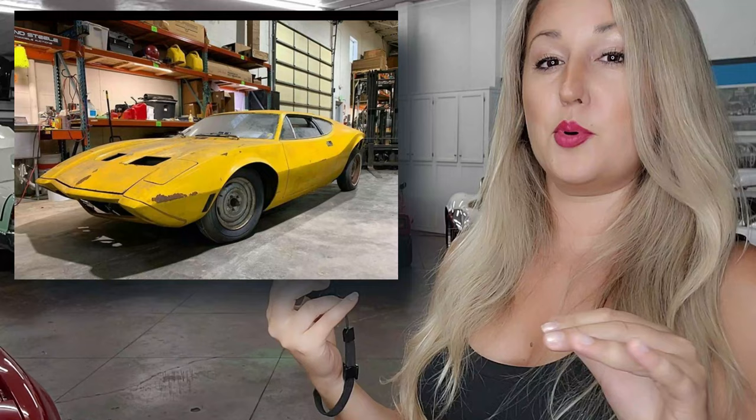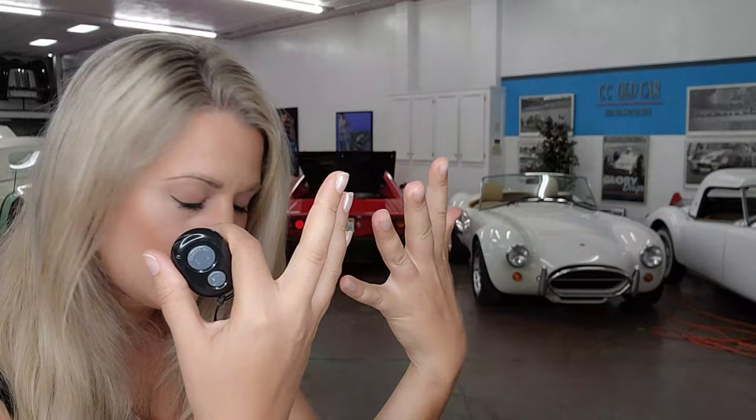In total, nine chassis were constructed, with six being complete, and later a seventh one completed with leftover parts. AMX-3 number one was found and is in the process of being restored — I've been watching it on YouTube. It's a channel called We The Committee. You've got to subscribe and check them out. It seems like it's going to be a pretty cool journey.